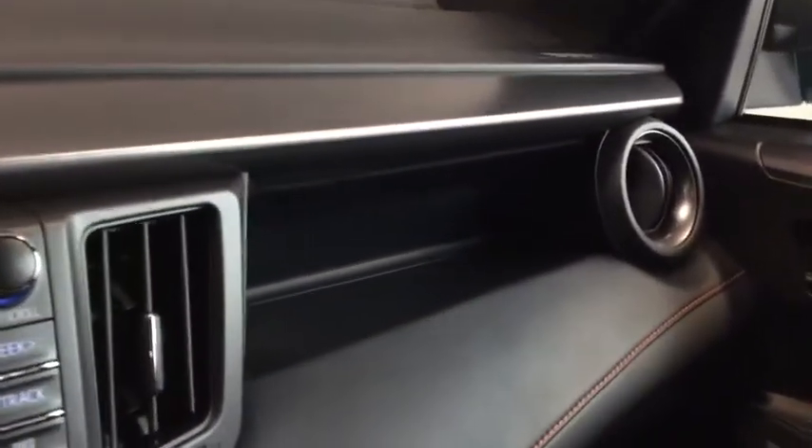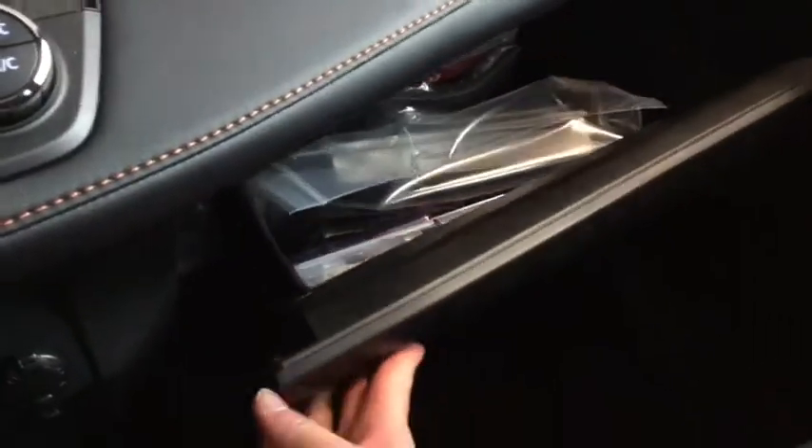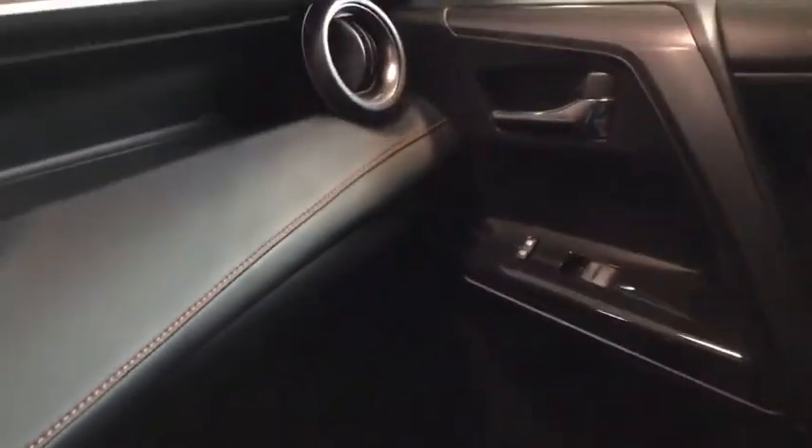On the top you have an open shelving unit, and on the bottom you have your glove box with all the manuals you'll need to know everything there is to know about your RAV4.